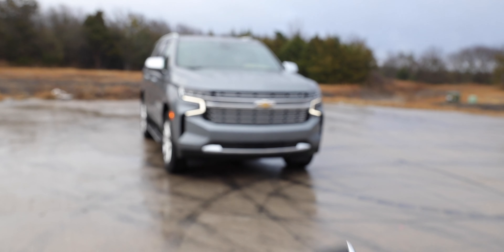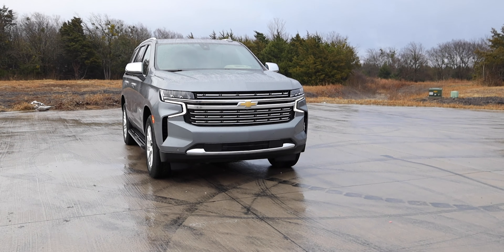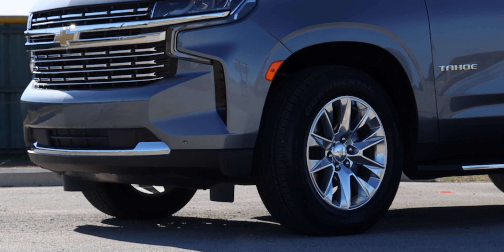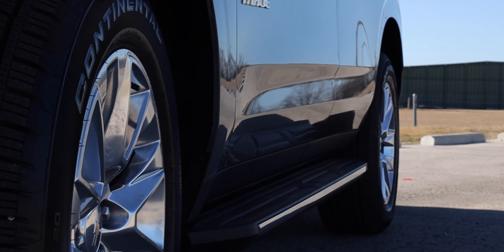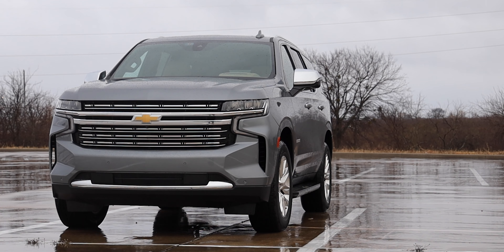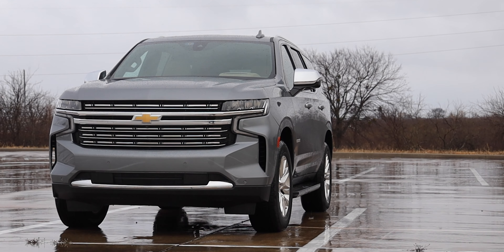It's some beautiful weather to do a review on. This week I've been driving the 2021 Chevy Tahoe, something I'm super excited about. Without further ado, let's take a look around the exterior, and then we'll jump in the car and start talking more about the vehicle. It's wet, rainy, and cold out here today, so we're going to spend as little time outside as possible.